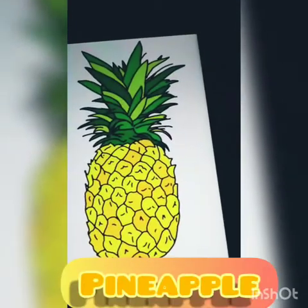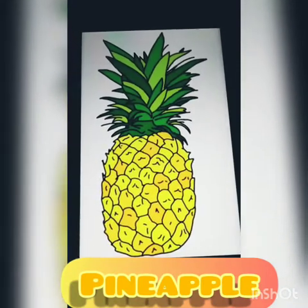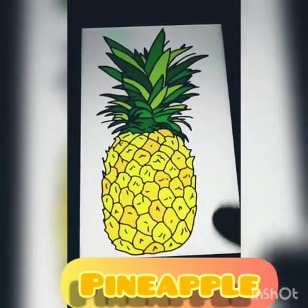This is pineapple. Pineapple is in brown and yellow color. This is also a big fruit and it has little thorns on it.